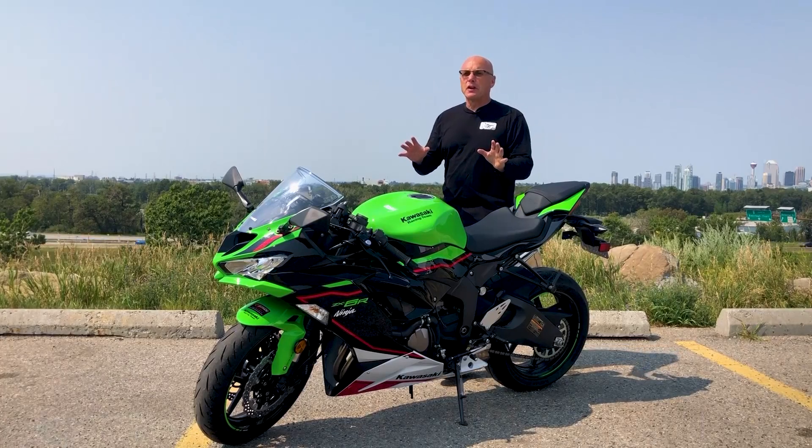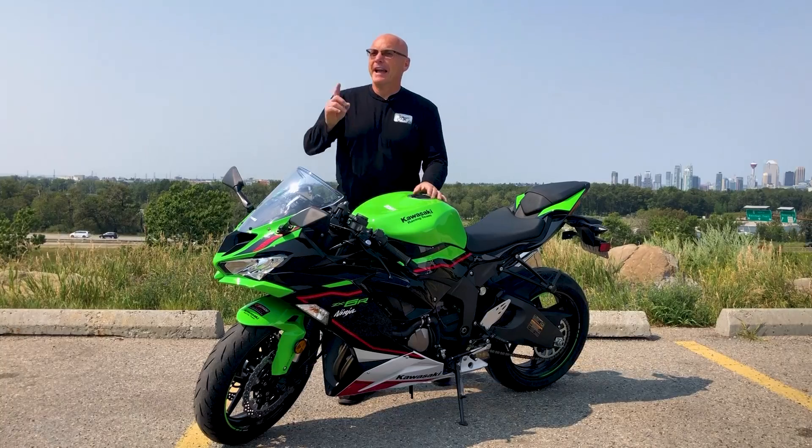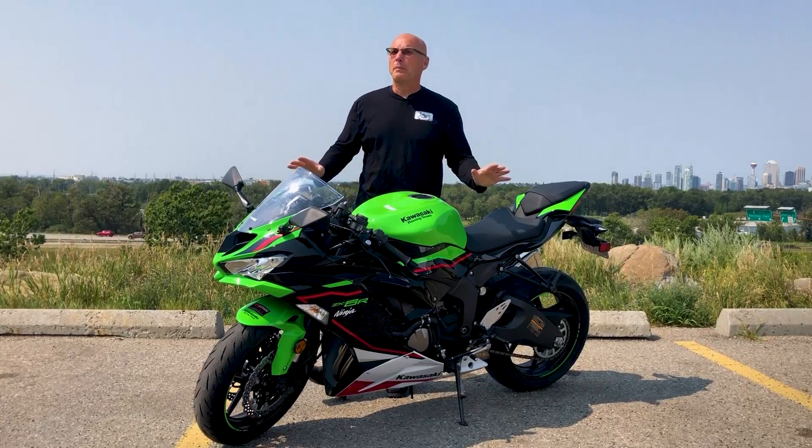Overall, the Kawasaki Ninja ZX-6R has one thing that is just overwhelming about this bike: the attention to detail. The aerodynamics, the braking, the suspension — it has it all. And this is what makes this bike legendary and iconic.